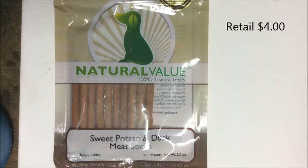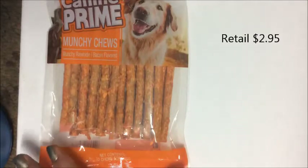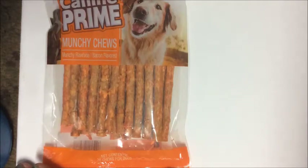The first items I'm showing you are sweet potato and duck meat sticks by Natural Value — 100% all-natural treats tested in the USA. The next item is Sergeant's Canine Prime Munchy Chews.